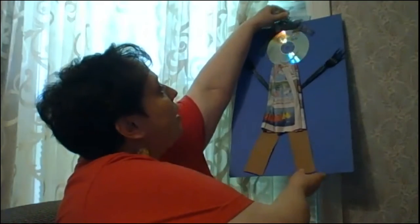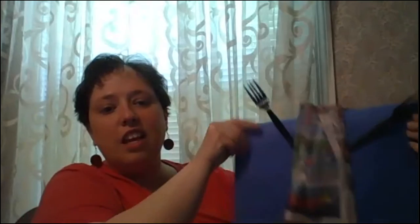You can see behind me which one I chose to do. I'm going to pull them down here — I chose to do the robot. So I'm going to talk a little bit about how I made my robot.